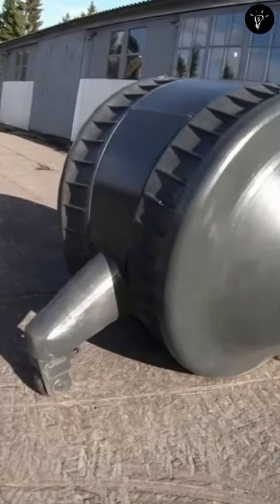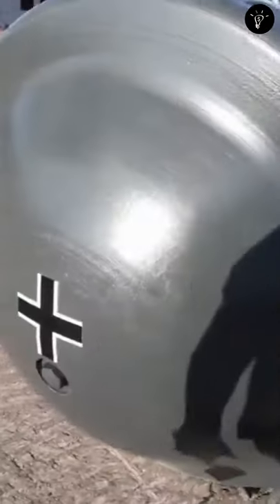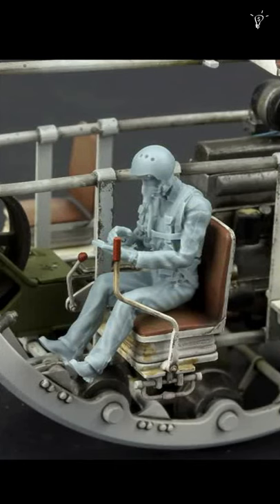This is called Kugelpanzer or Rollzug — this incredible war machine was, believe it or not, actually a real piece of military hardware. Its name means roughly 'spherical' or 'ball tank,' and it was designed as a one-person armored vehicle by the Germans during or before the Second World War.